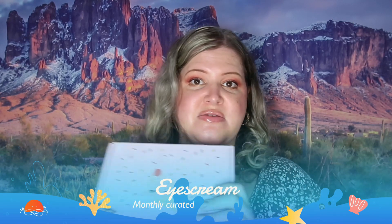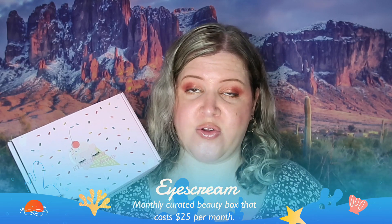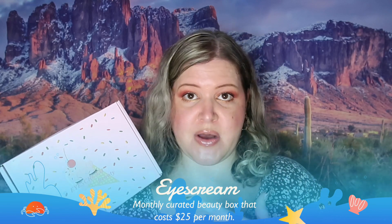The next box we are moving on to is Eyescream Beauty. I think this is everyone's new favorite — ever since this really made it on the scene it's kind of taken over the whole Ipsy thing. Everybody is going crazy over this box and you're going to see why. This is an indie beauty box and it is really nice.